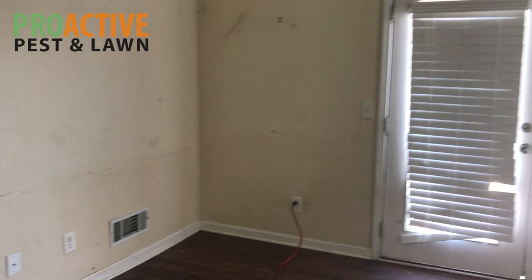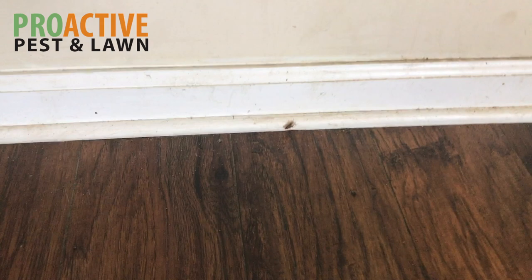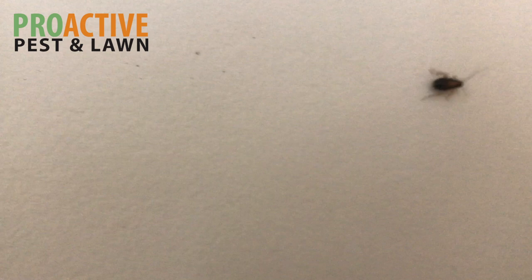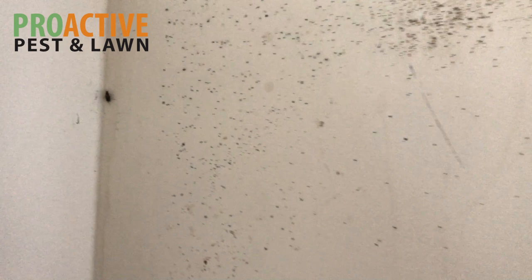One of the most obvious things we can see when we walk in is the German roaches crawling across the floor, on the walls, ceilings, and everywhere. I'm going to try to zoom in on them so you can see what they look like — they are really fast. That is an adult German roach right there, and panning across, there's another one crawling across the wall.